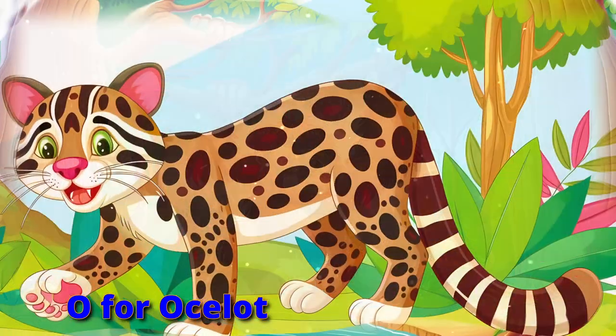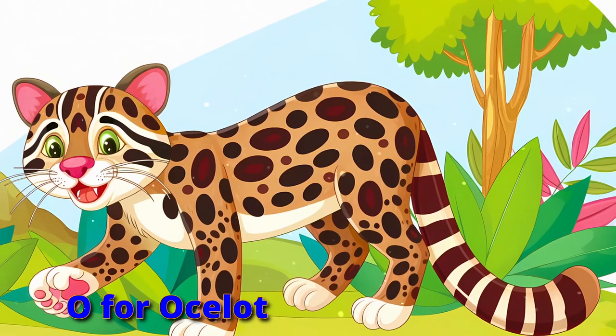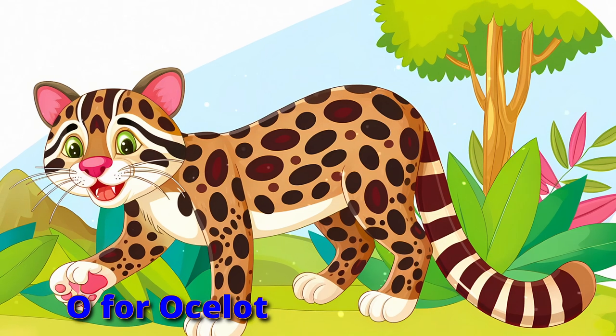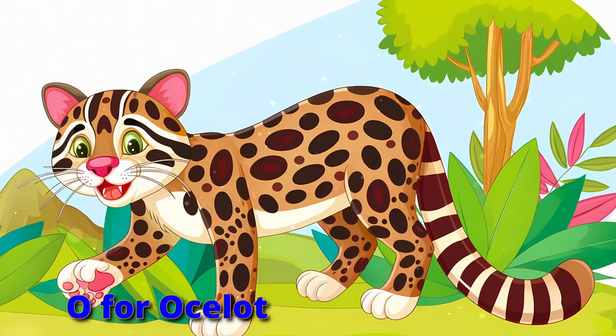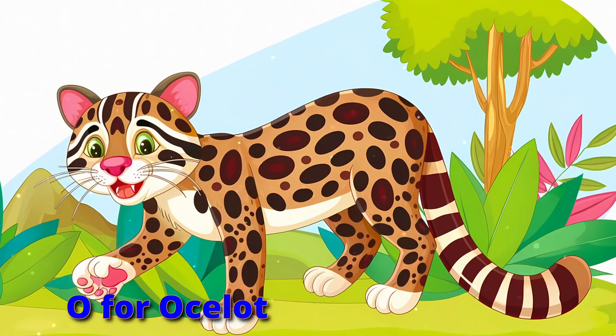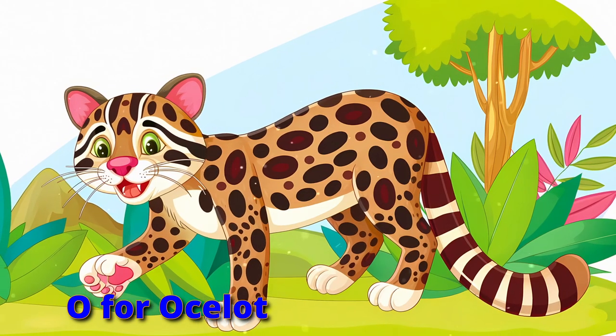Lastly, the ocelots, stealthy and neat. Stalking in jungles on quiet feet, sleek and agile through the night they roam. Growl like an ocelot, make the jungle your home.